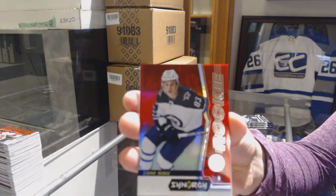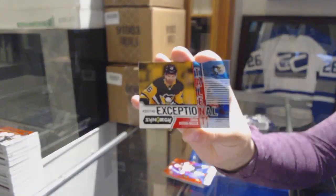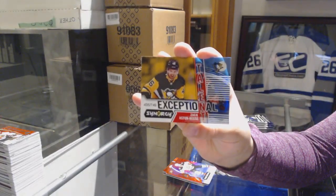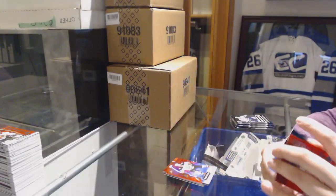Red rookie of Sammy Niku for the Winnipeg Jets. Exceptional talent numbered to 749, Zach Aston-Reese for the Pittsburgh Penguins. And a blue of Connor McDavid for the Edmonton Oilers.